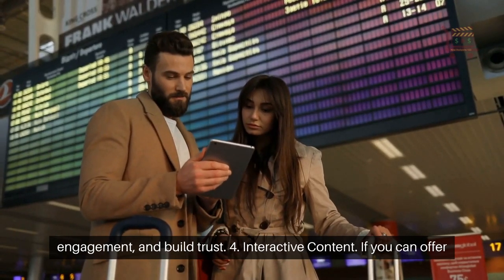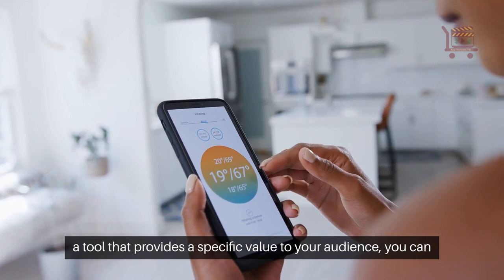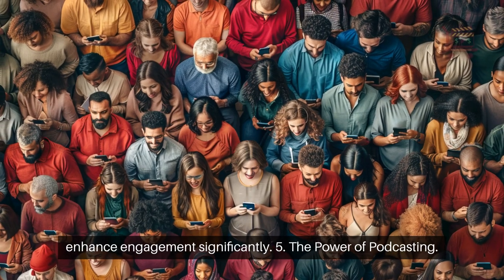4. Interactive content. If you can offer a tool that provides a specific value to your audience, you can enhance engagement significantly.